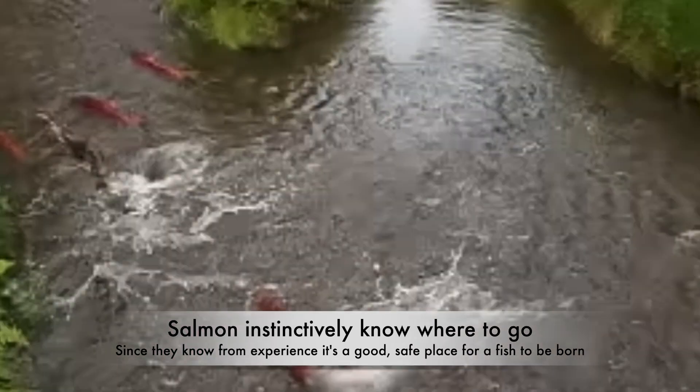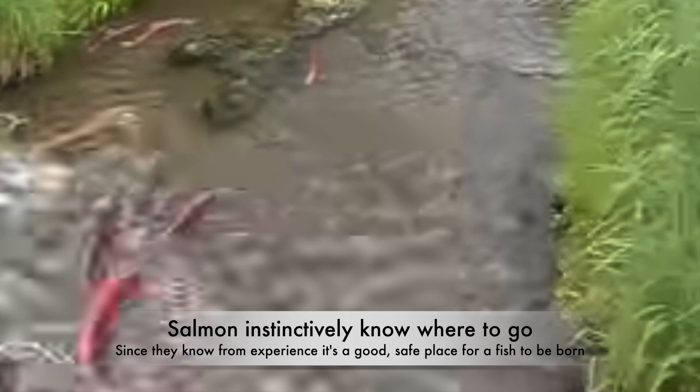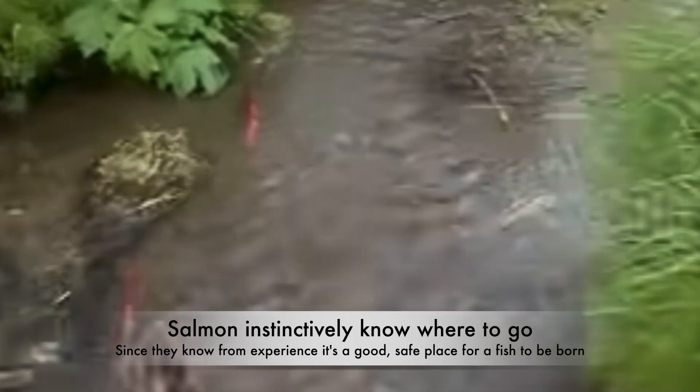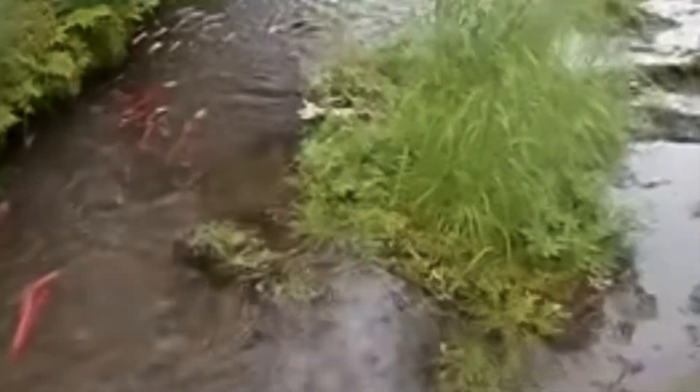Homing instinct: Salmon possess an incredible ability to navigate long distances back to the exact freshwater stream where they were born. This homing instinct is still not fully understood, but it's believed to involve a combination of scent and magnetic field recognition, ensuring each salmon returns to the specific environment that best suits their survival.